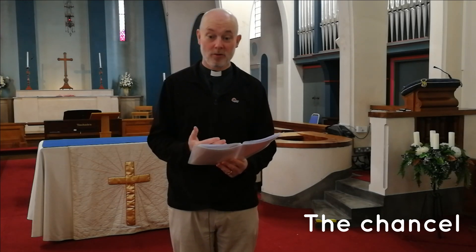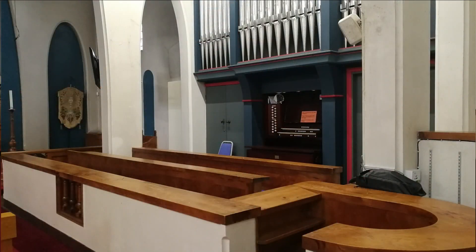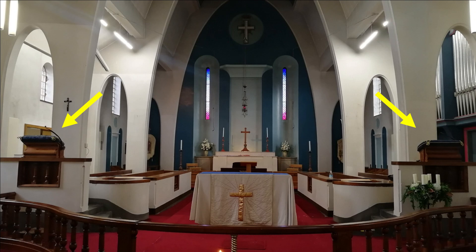The east end of the church where I am at the moment is called the chancel, and this is the area where people who are leading services sit or stand. There are seats for the choir and the organ is at this end as well. We have electricity points and sound system points for guitars, microphones, and keyboards so that we can play music in services and sing along. There are two pulpits at the front of the church from which the Bible can be read and people can teach. They stand up high so that people in the congregation in the nave can hear and see them, and there are also microphones up there.